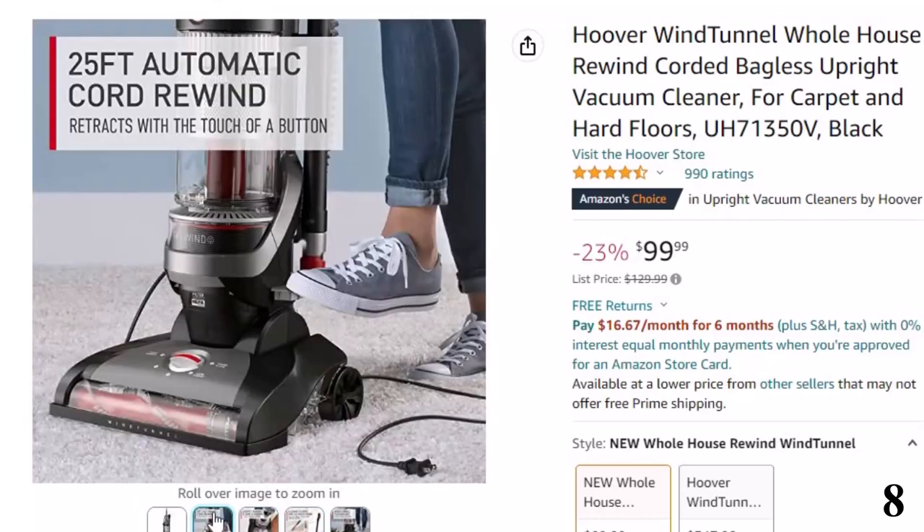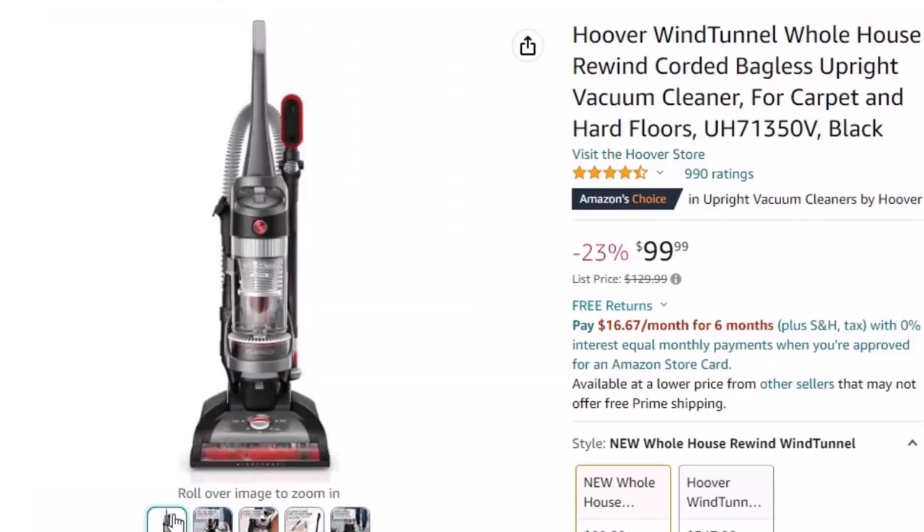Standard filter captures hard-to-clean dust and particles. Multipurpose attachments include tools for corners, crevices, stairs, furniture, and more.